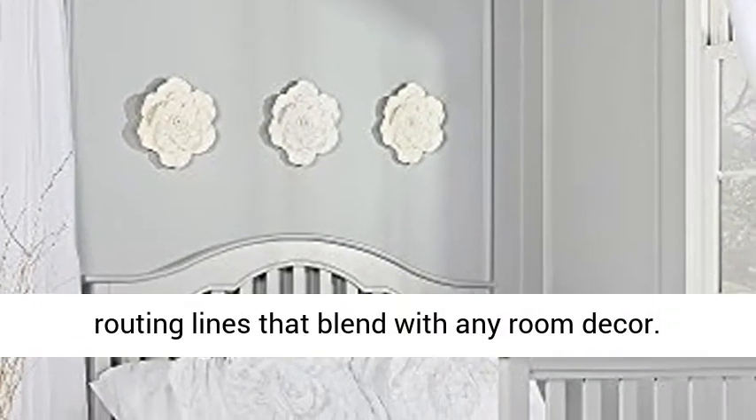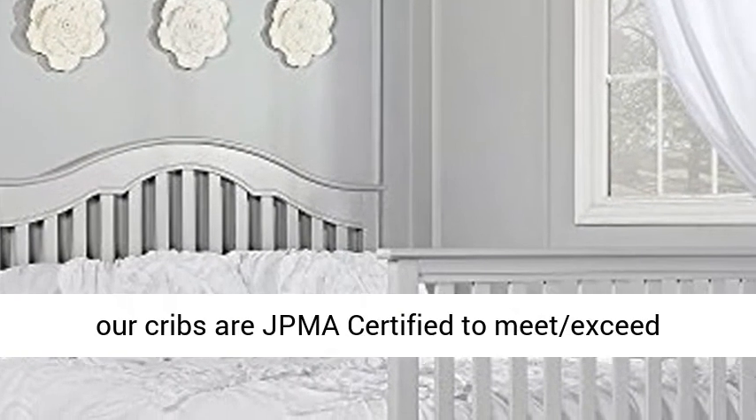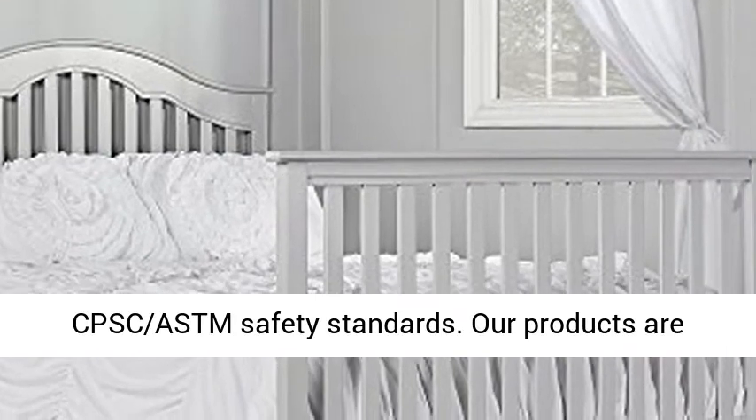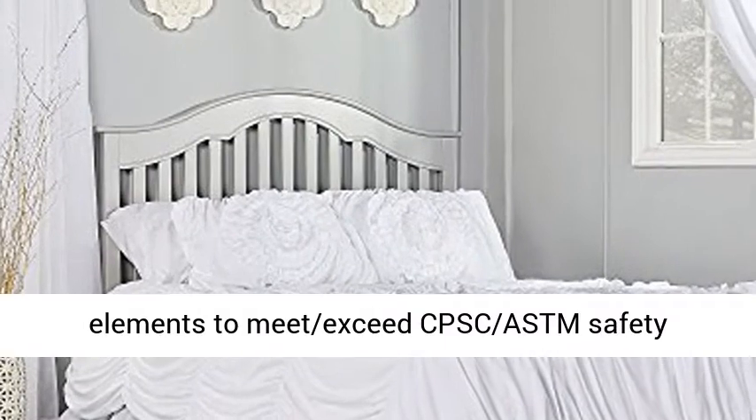Safety First: All our cribs are JPMA certified to meet and exceed CPSC and ASTM safety standards. Our products are tested by third-party labs for lead and other toxic elements to meet and exceed CPSC and ASTM safety standards.